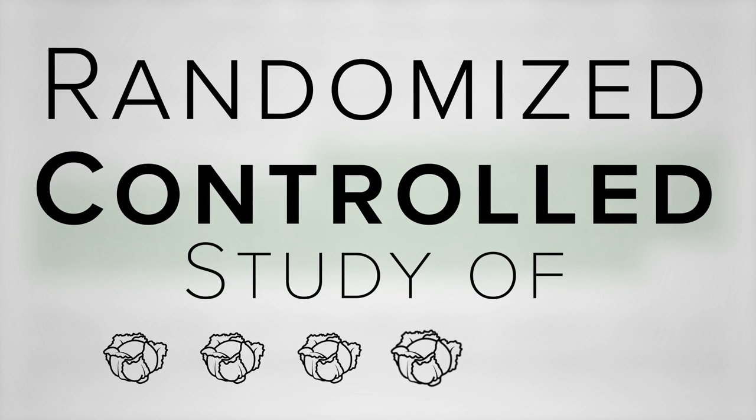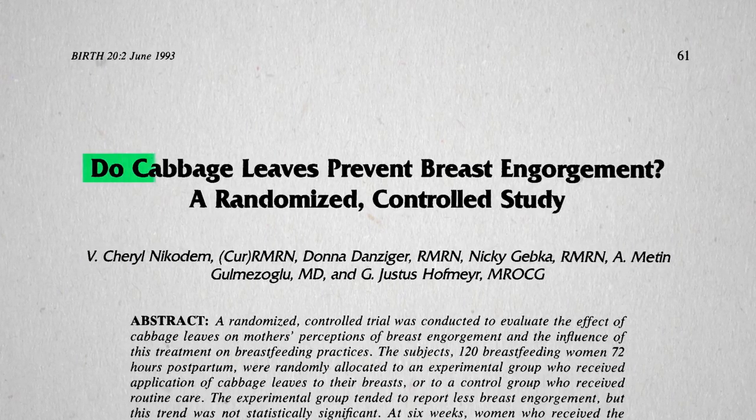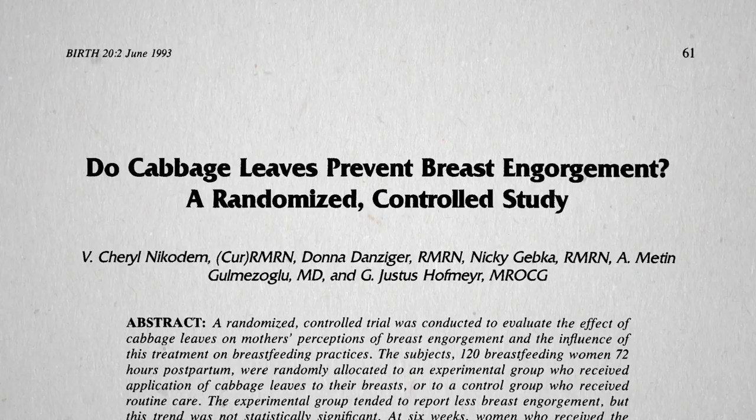But who's going to do a randomized controlled study of cabbage leaves? Scientists, that's who. Do cabbage leaves prevent breast engorgement? Let's find out.